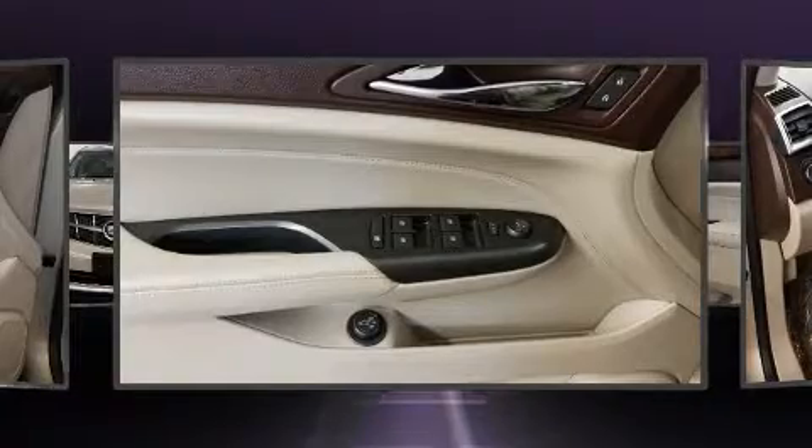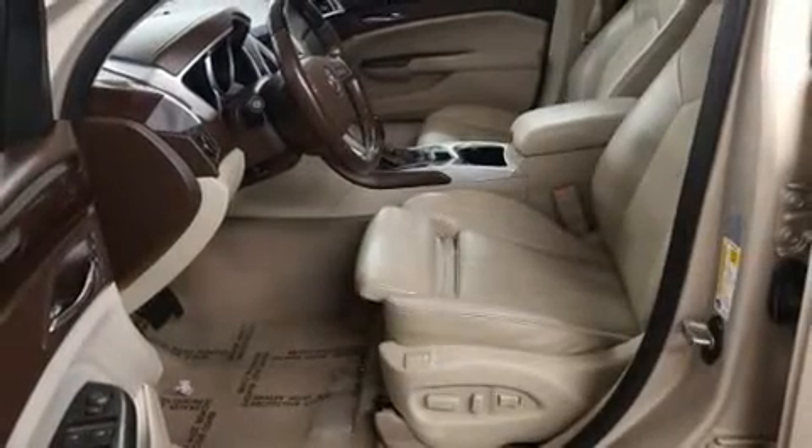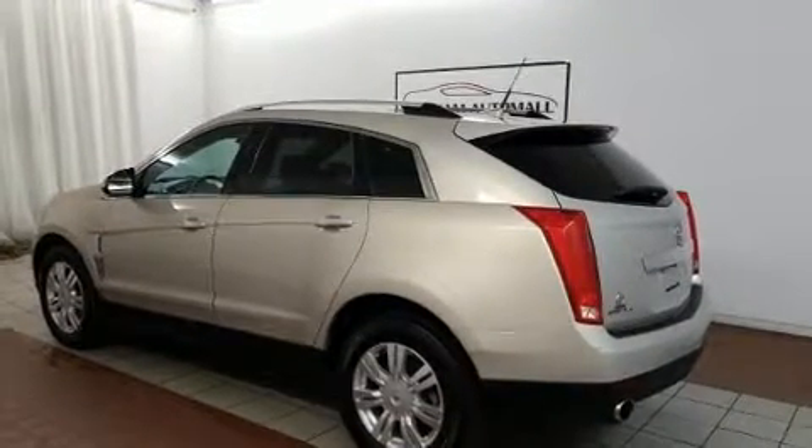Safety equipment has been integrated throughout, including head curtain airbags, front and side impact airbags, traction control, brake assist, ignition disabling, OnStar, and four-wheel disc brakes with ABS.